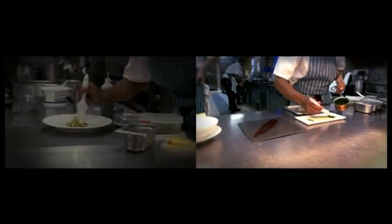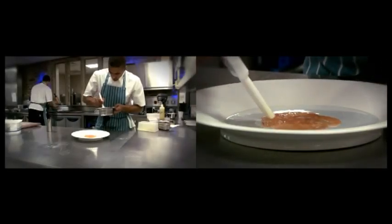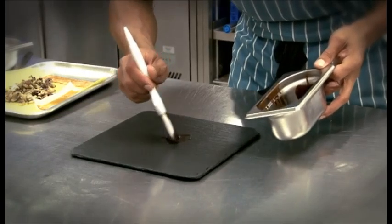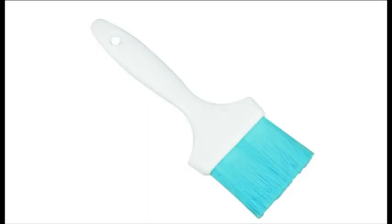As well as cleaning products, Hillbrush have also released a range of glazing and pastry brushes. Developed in association with chefs, this range features soft fibres in a choice of lengths, with high heat tolerances. Available in 6 colours.